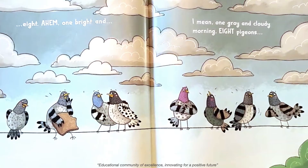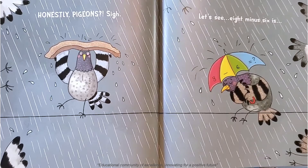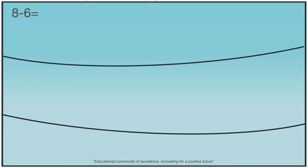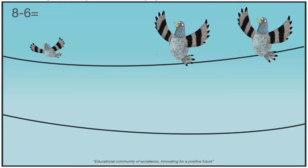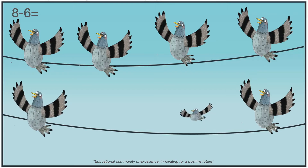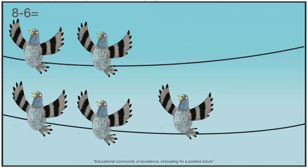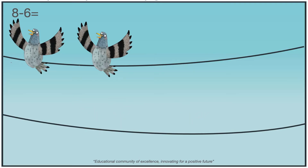One bright and... I mean, one gray and cloudy morning. Eight pigeons. Honestly, pigeons? Let's see. Eight minus six is... Let's solve the subtraction. Eight minus six. Here we have one, two, three, four, five, six, seven, and eight pigeons. Let's take away six pigeons: one, two, three, four, five, six. How many pigeons are left? Yes, two. Eight minus six is two.